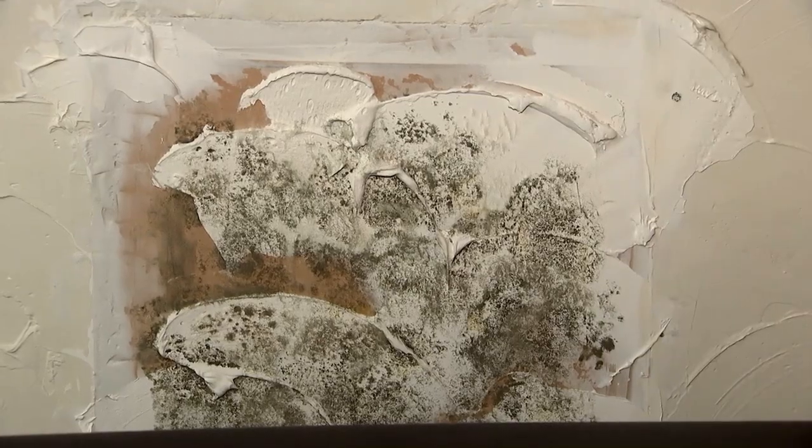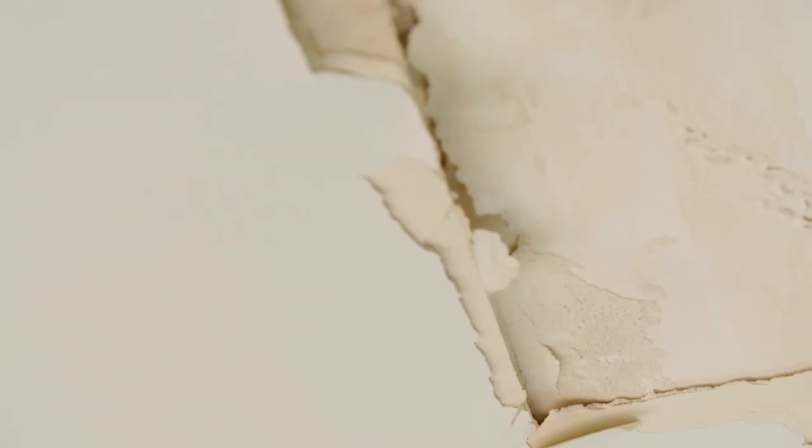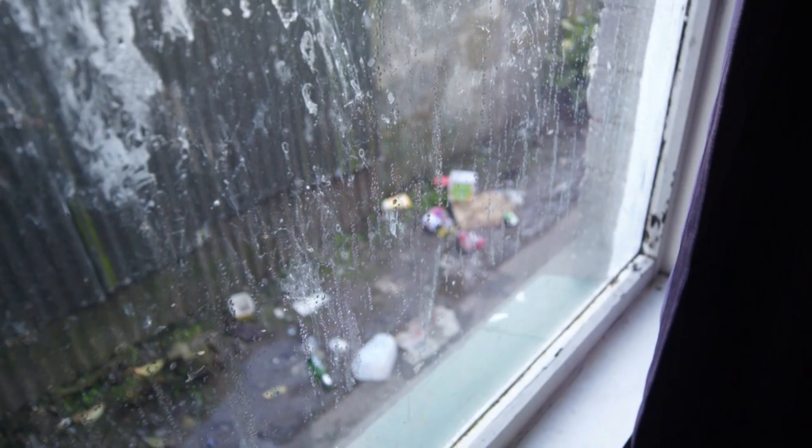Te Whanganui-a-Tara, Wellington. So this window here has got tape to hold it together. Tāmaki Makaurau, Auckland. And it just got worse over time. For some renters, that home sweet home vibe can quickly turn sour.